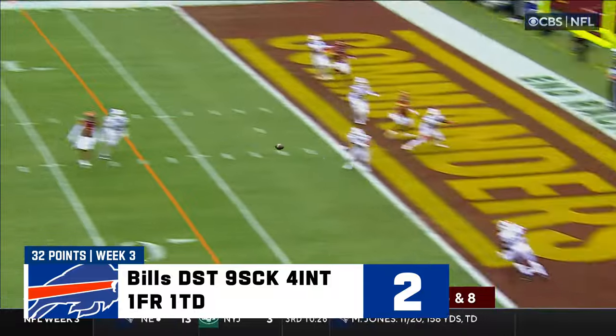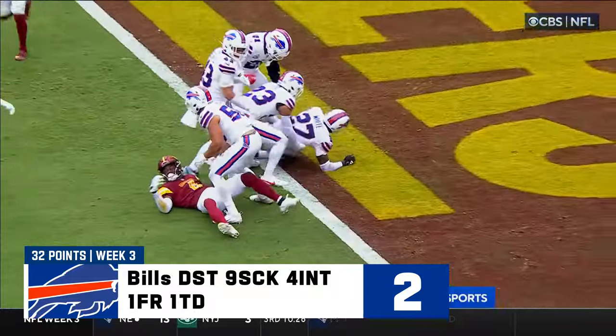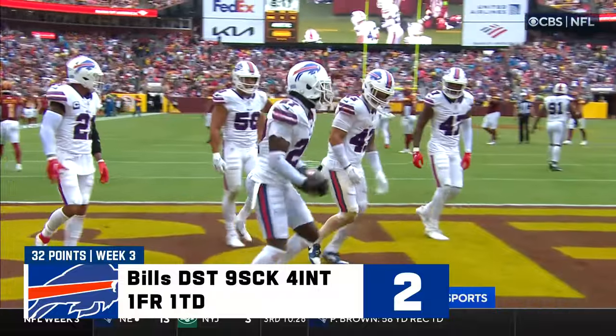Howell to the end zone — and it is intercepted. Tredavious White. What a play by White, and that's the third interception today by the Buffalo defense.